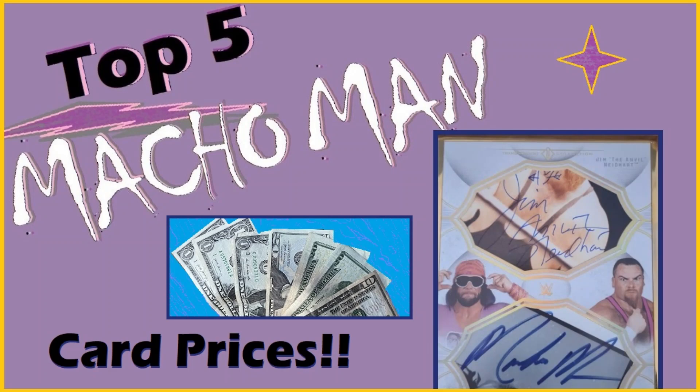Hello sports card fans, wrestling collectors. This is Tom from Collect a Wrestlepalooza. This week we're counting down the top five prices paid for Macho Man Randy Savage wrestling cards.